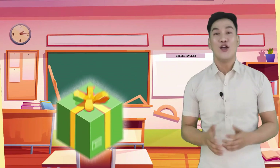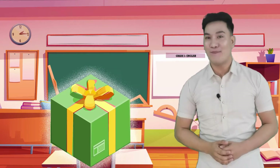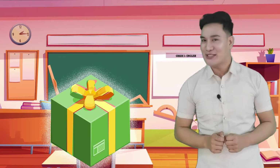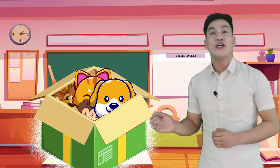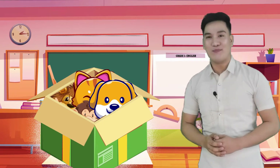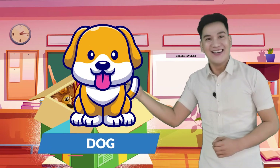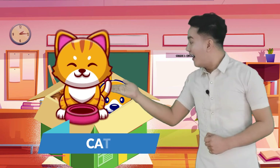Let us find out the surprise inside the boxes. Let us open the first box. We will look at each thing inside the box and we are going to figure out what the main idea might be. So, are you ready? Let's now open the box. Inside this box, I have a dog. I also have a cat.